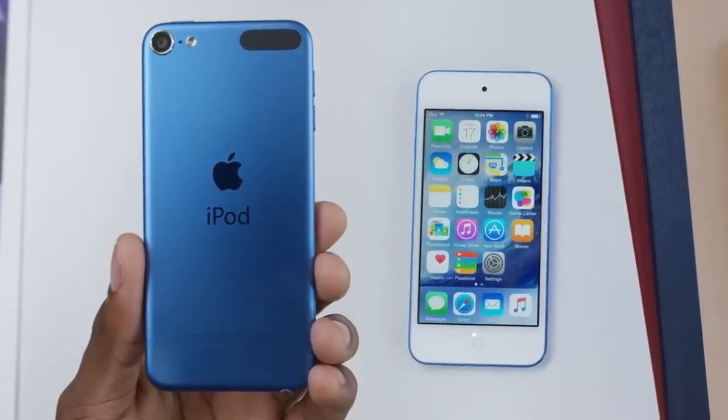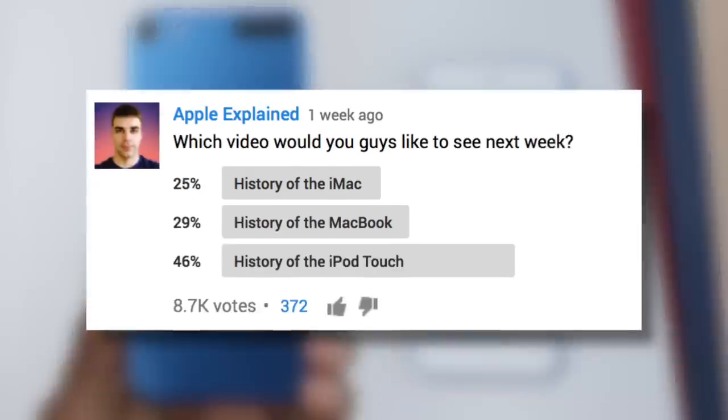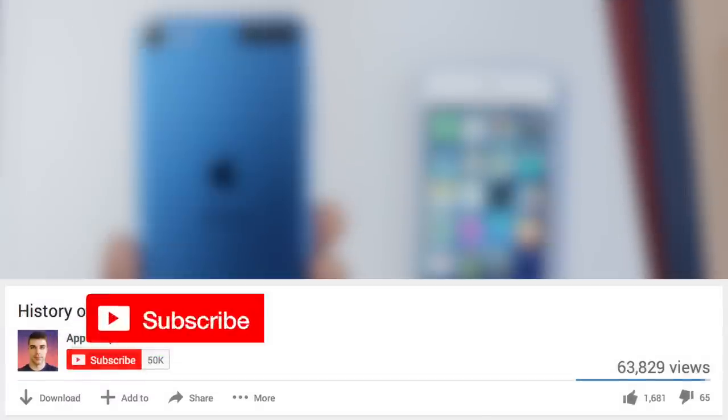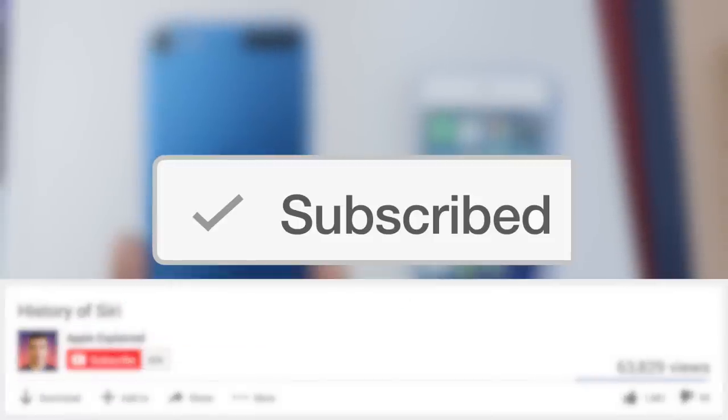Hey guys, it's Greg with Apple Explained, and today we're going to explore the history of the iPod Touch. This topic was the winner of last week's voting poll, and if you didn't get to vote, make sure you're subscribed — that way the voting polls will show up right in your activity feed and you can let me know which video you'd like to see next.